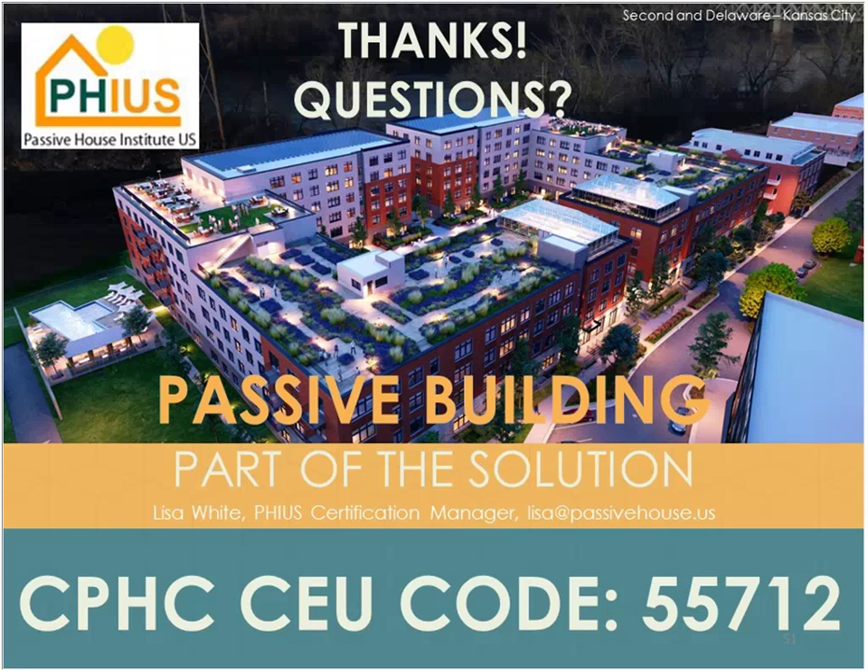The certification guidebook is free — it's on our website. You can find it under the certification page at phius.org, and also on the multifamily.phius.org site. I can send the link to Brett and it will go in the follow-up email. It's also on the multi-family website shown in the presentation — so either phius.org or multifamily.phius.org, it's on both.